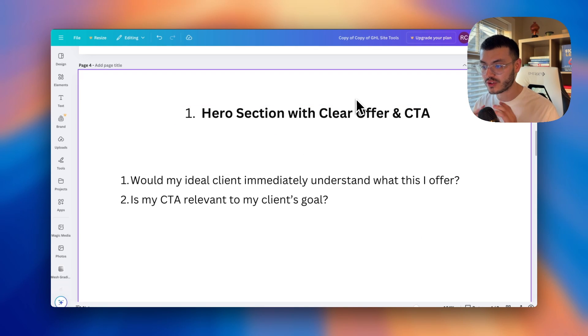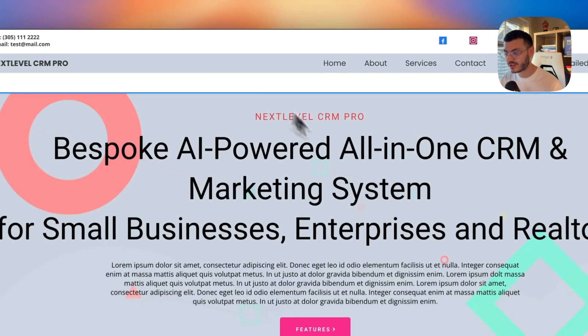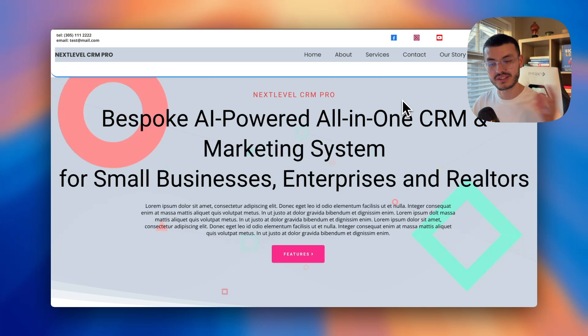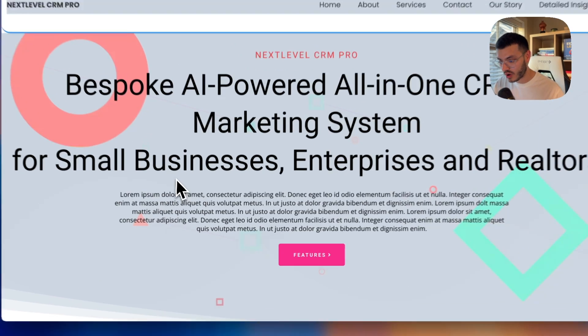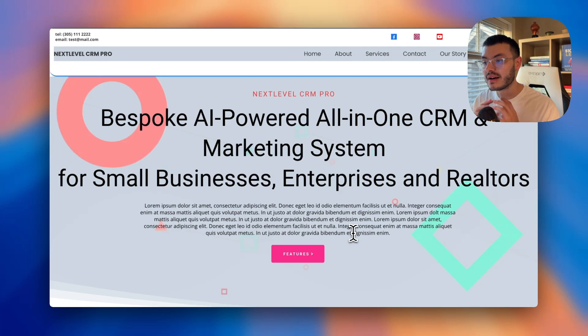The first step is making sure you have a clear hero section and a CTA that is easy to understand. Looking at this example, the first thing we see is there's a lot going on — too much text, too many shapes — and subconsciously your eyes don't know where to focus. There's a distracting circle, another shape, and a long block of text with words that don't really speak to the visitor.